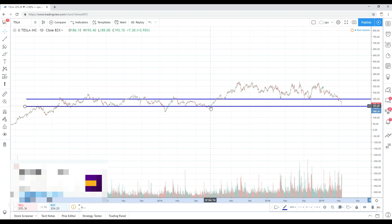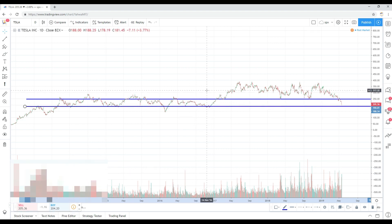We bounced off secondary support around 180, and it looks like we might take a trip up to what was once support, now resistance, of 240 to 250. You can play Tesla on the long side for potentially a 10 percent move, since we bounced nicely off support with volume. But the fact that it broke two-year support going back to 2017 tells me there's underlying weakness, so there could also be a short trade fading that move into strength.